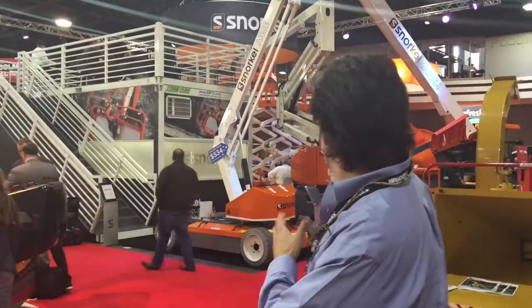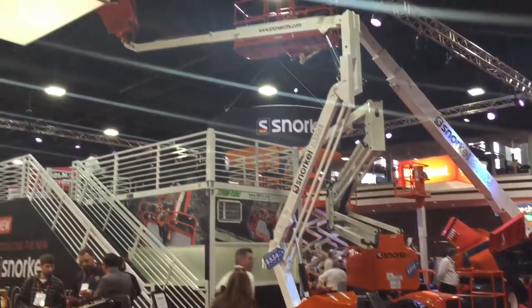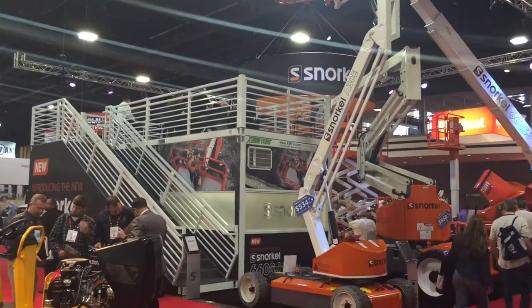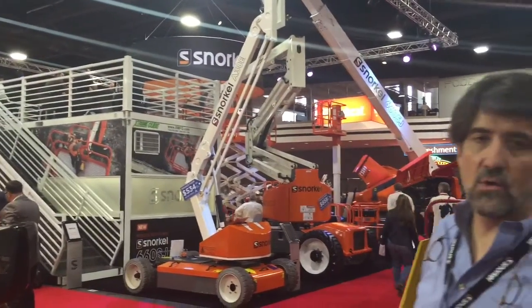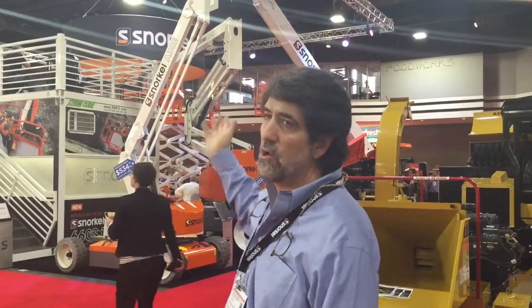As you can see with the snorkel booth, it's pretty packed. They were unable to increase the size of their booth, so we had to take everything up in the air in order to maximize the branding and let them get all their equipment out. In past years we've actually taken the legs and the truss to the floor, but this year we couldn't do that — we had to go up and use a rigged lighting truss to make all this happen.